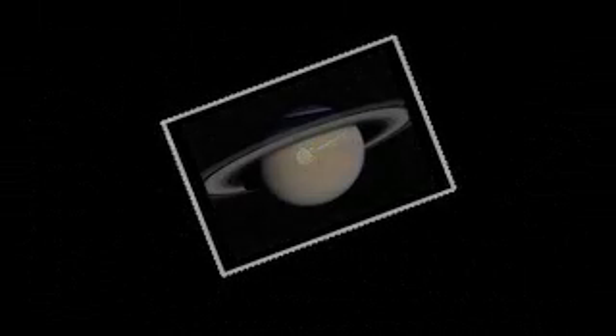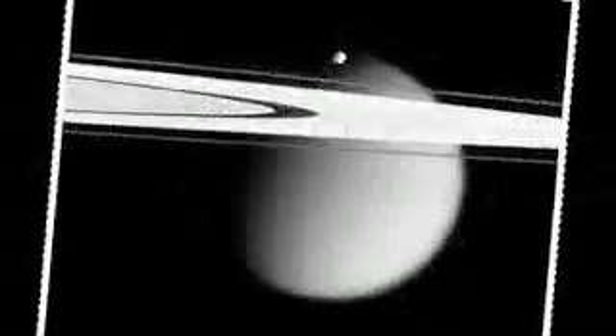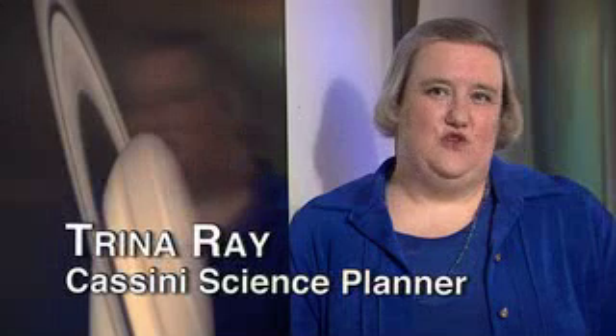Halfway through its four-year Saturn tour, Cassini's travel log is brimming with news — one amazing discovery after another. Like postcards from an excited tourist, information streams home. The data set being returned from Cassini is extraordinarily rich. Scientists will be studying it and learning about the Saturn system for decades after the mission is over.